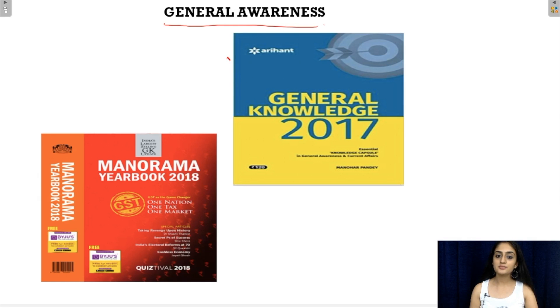Arihant's book of general knowledge and the Manorama Yearbook 2018 are the two best books you can refer to separately if you feel your general awareness is a little weak and you need to work on that.